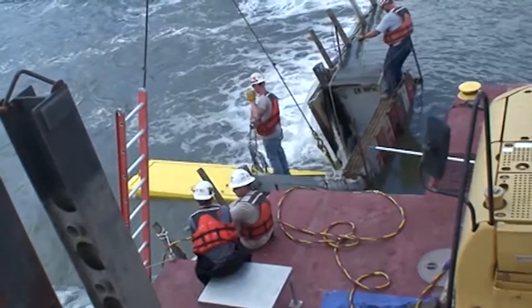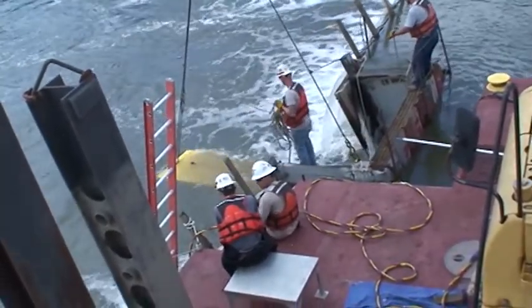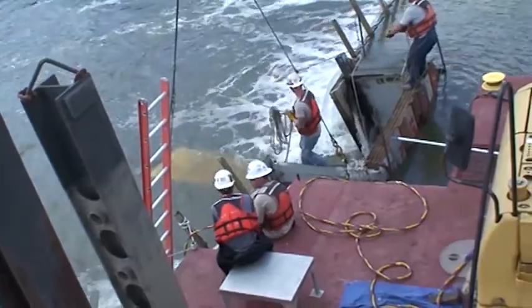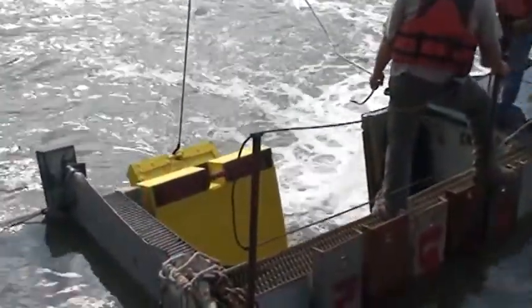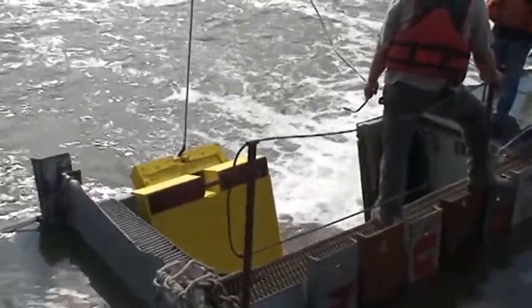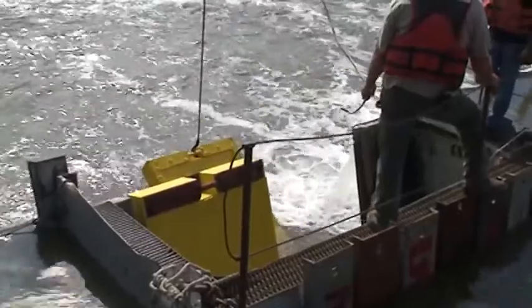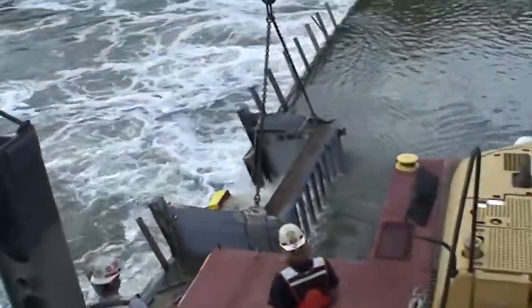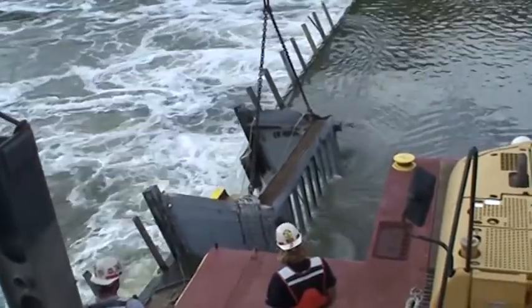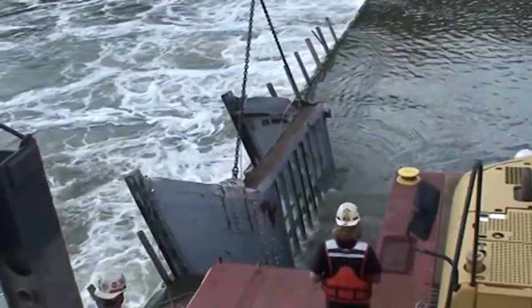We reverse engineered the timber gate and designed the composite gate to have the same weight, buoyancy, bending stiffness, and strength capacities as the timber gates. The financial benefit for the wicket gates in Rock Island District is that in the first place they're less money — only two thirds of the cost to replace right out of the gate. And they will last more than three times as long as the timber gates, requiring much less time to install.